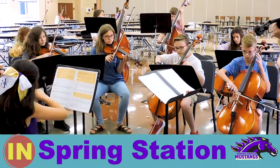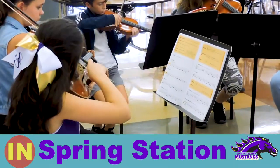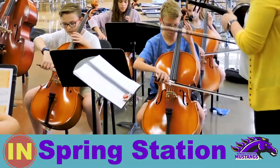Here at Spring Station we have a new class orchestra and I am really loving it so far.